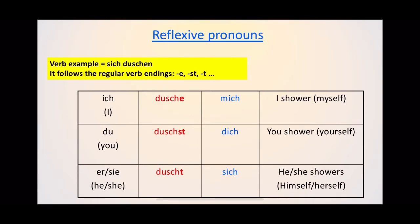The reflexive pronouns are shown in blue: 'mich' means myself, 'dich' means yourself, and 'sich' means himself or herself. Taking the top row of the grid: 'ich dusche mich' is 'I shower myself,' 'du duschst dich' is 'you shower yourself,' 'er duschst sich' is 'he showers himself,' or 'sie duschst sich' is 'she showers herself.' With reflexive verbs you always need the reflexive pronoun — mich, dich, or sich — after the verb. Pause the video and copy this grid into your jotter, as you'll need it for the next few tasks.